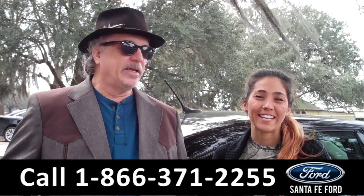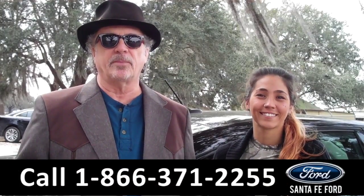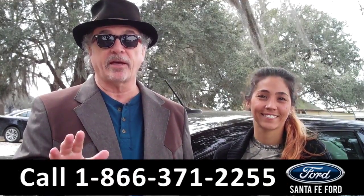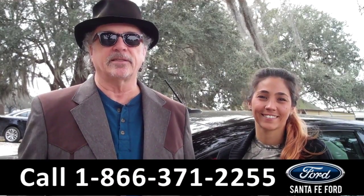Hey, this is Randy and I'm Corinne from SantafeFord.com near Gainesville, Florida — I-75 at exit number 399. 2015 Dodge Dart. Stay tuned, Corinne has the details.